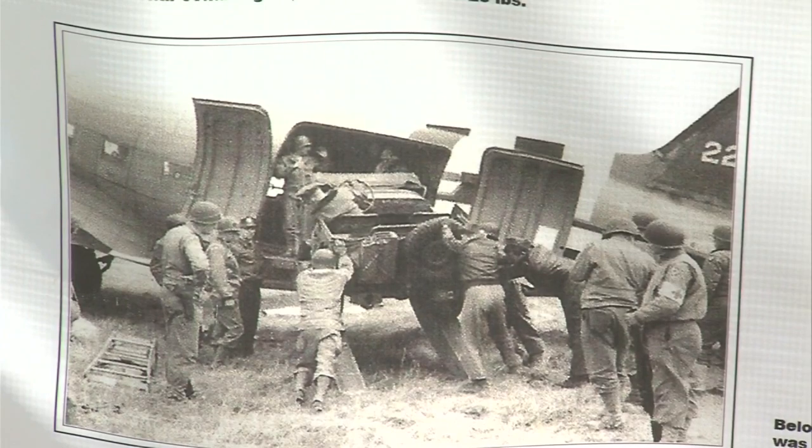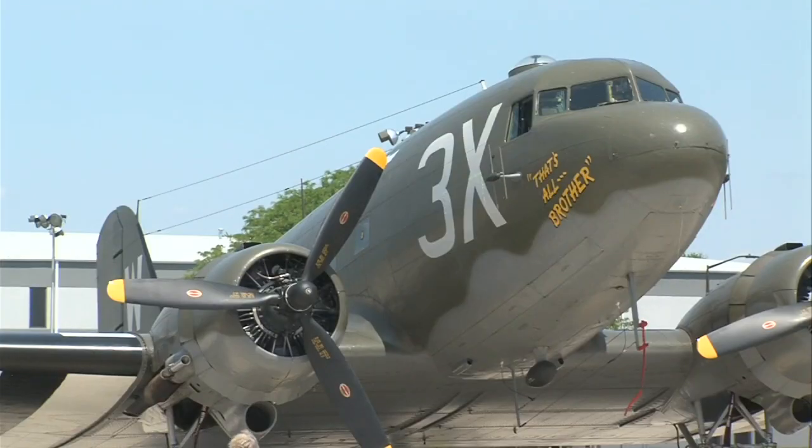Ultimately, Mitchell says the mission was successful and less than a year later, the war was over. And this was the beginning of the end, so to speak, as Winston Churchill, I think, said.